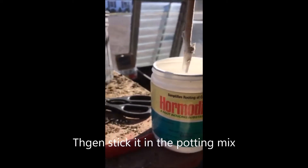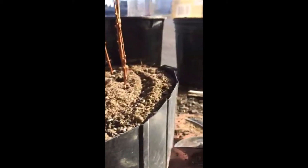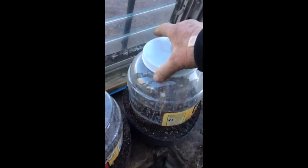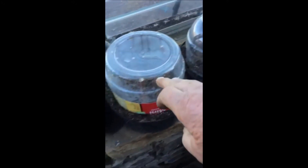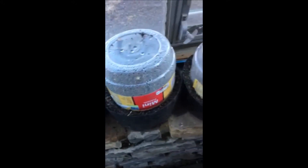This helps accelerate the growth of new roots. Each of these pots will have multiple trees in it. Here are the cuttings, and now we're going to put a cover on it — just an old plastic jug that we've cut in half. Already you can start to see on these that they will start to condense moisture and act like a miniature greenhouse.